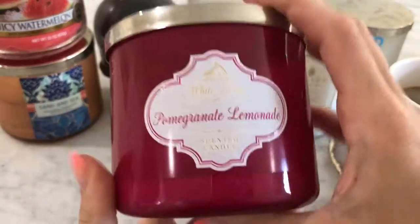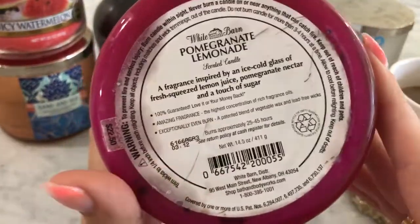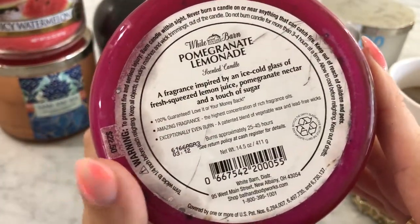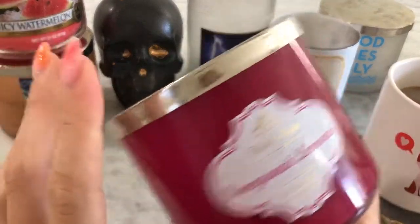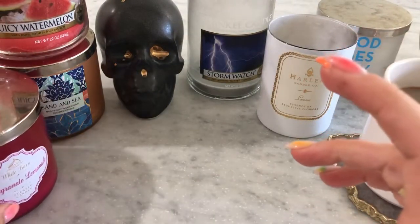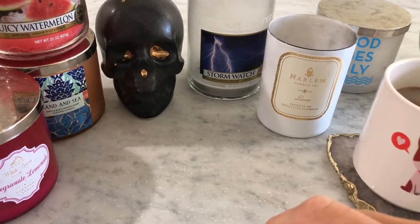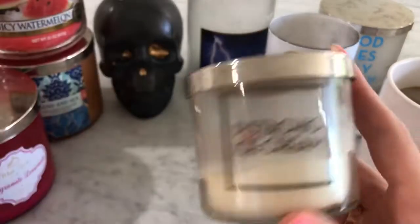I finished Pomegranate Lemonade. I loved this one when I first got it a couple years ago, but this year I just kind of finished it in a room I wasn't in. It was a little too much for me — very strong, definitely a fizzy drink type of scent that I've burnt myself out on. So I wouldn't repurchase it, but it was a great strong throw.